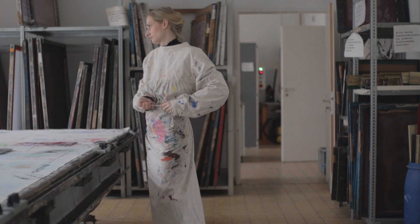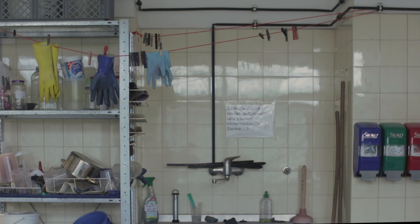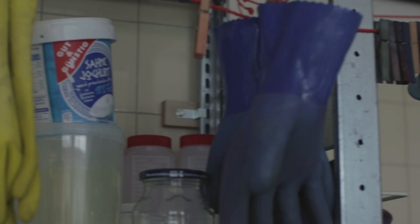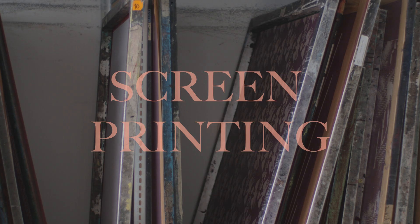Today is probably the last time I'd be able to screen print at my university's workshop. This has always been my favorite thing to do during studies and I'd like to show you the process.